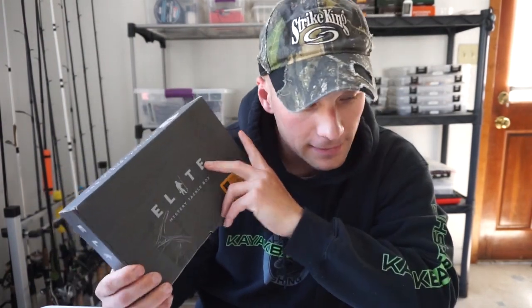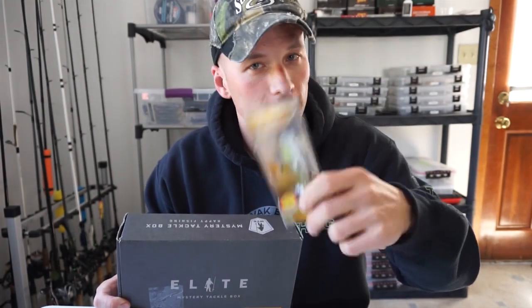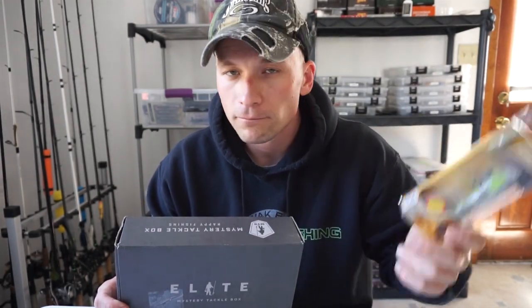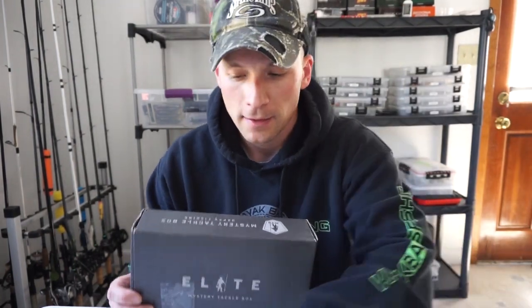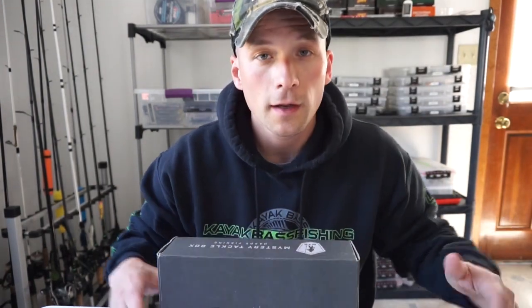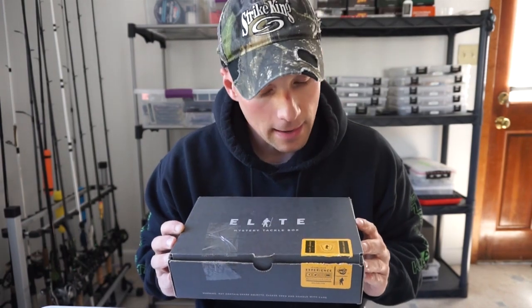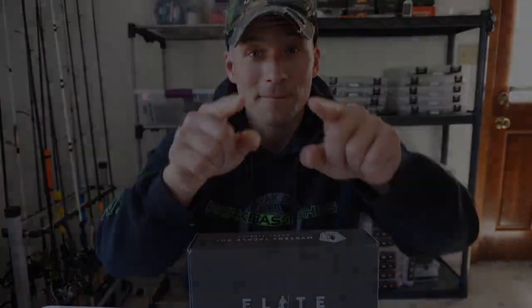Alright guys, that wraps it up for the Mystery Tackle Box. I'm pretty happy with the box — I definitely like this Whopper Plopper, big fan of that just like everybody else. It's a plus as well getting crankbaits and a spinnerbait, so I think this box is pretty good. Go down in the comment section and let me know how you like this month's box. Thanks for watching guys, tight lines, and I'll see you next time.